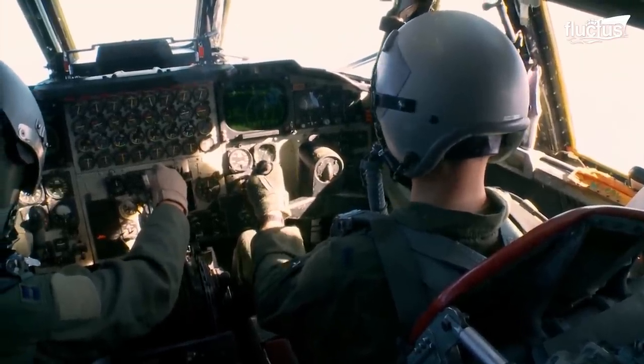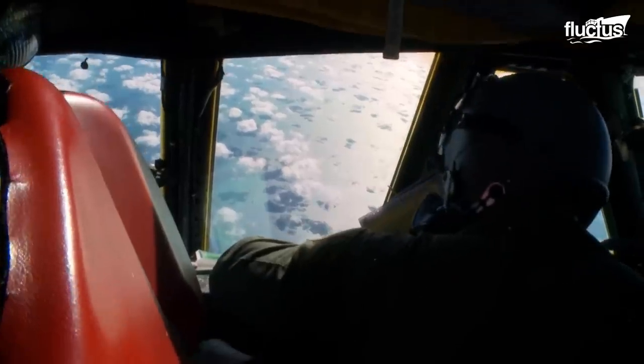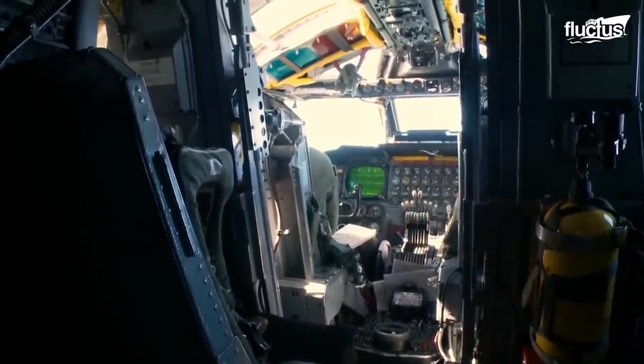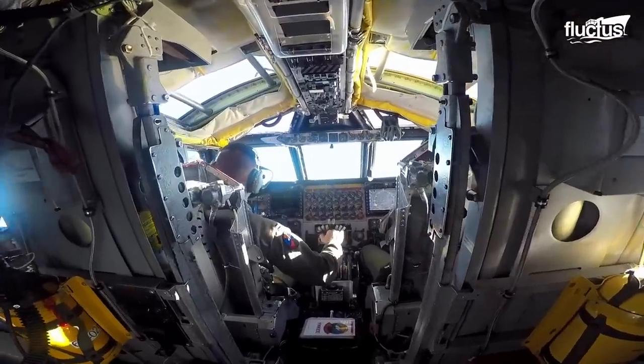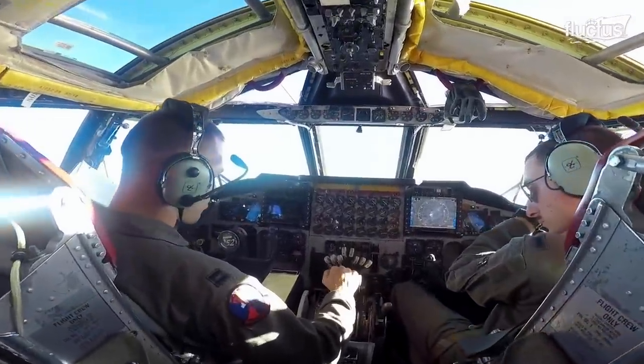Indeed, the cockpit has a fighter-style canopy that not only provides the pilots with good visibility but also offers enhanced safety features. The canopy has a bubble shape that reduces aerodynamic drag and improves performance.